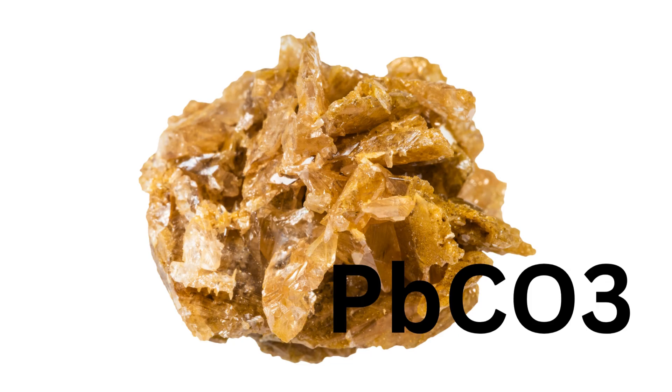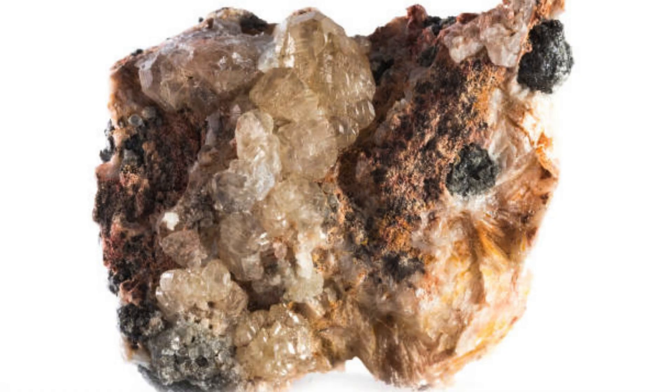Cirrusite is a lead carbonate mineral with the chemical formula PbCO3. Cirrusite is known for its variety of colors, including colorless, white, gray, and sometimes shades of green, blue, or yellow due to impurities.